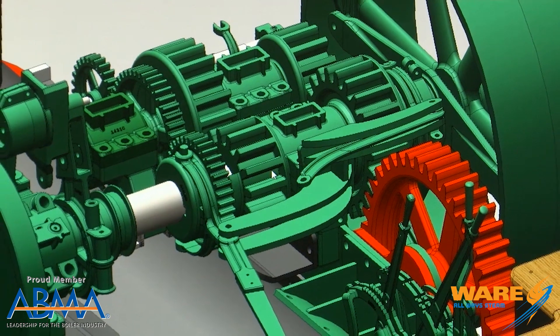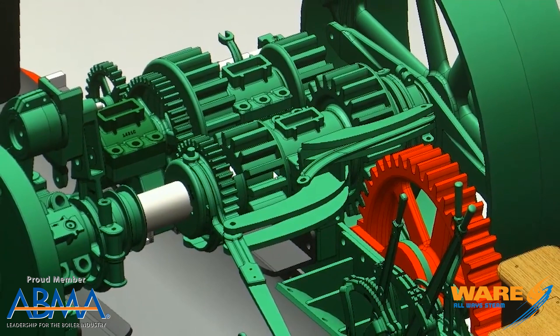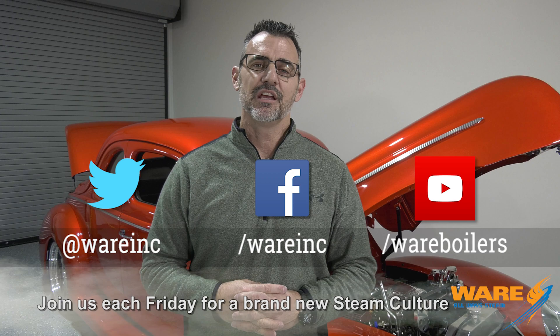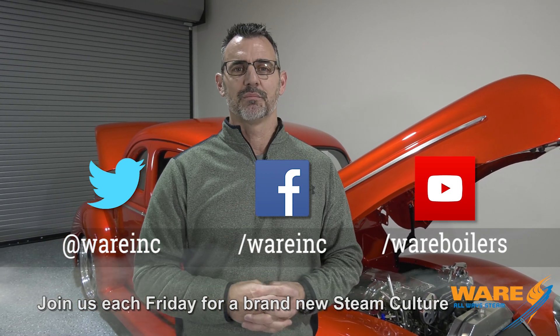Go out and Google the Case 150 steam engine and you'll get all sorts of information on this and some great videos — we'll put some down in the description for you, because it's a really cool piece of history. Don't forget to Google us too, because we're going to have great content for you each and every week. Also check out the Boiling Point — see you next Friday.